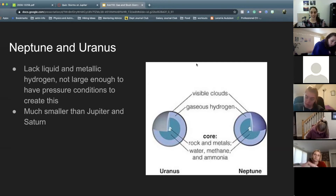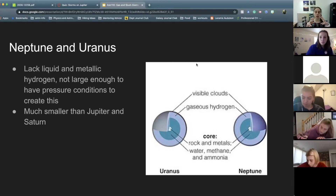Moving on to Neptune and Uranus. Both of them are slush or ice giants. They are still very large, but much smaller than Jupiter and Saturn. Because they are so much smaller, they do not have that liquid metallic core — there is not enough mass pressing down to get pressure conditions that would form one. Instead, we see a cloud layer, then a gaseous hydrogen layer, and then a core made out of rocks, metal, water, methane, and ammonia on both of them.